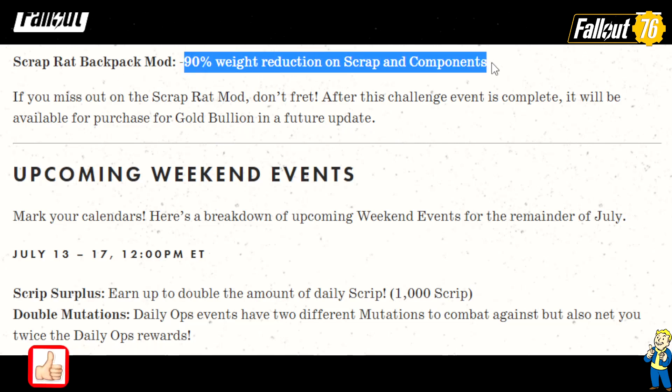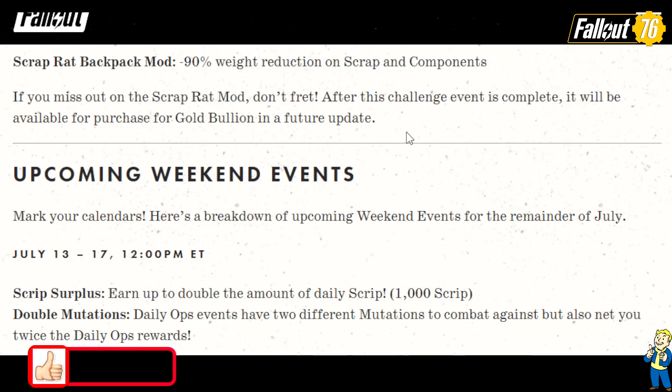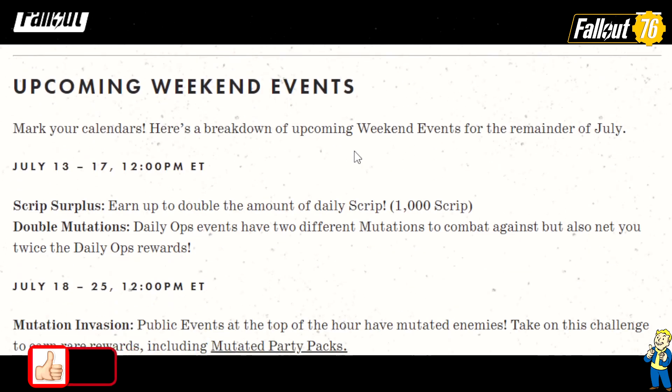90% reduced weight — though we had some complaints from viewers, and rightfully so. They pointed out: who's going to carry around that much scrap and junk when you die and lose it all? Good point, people.